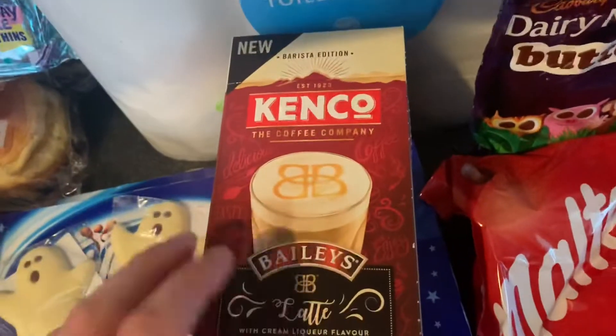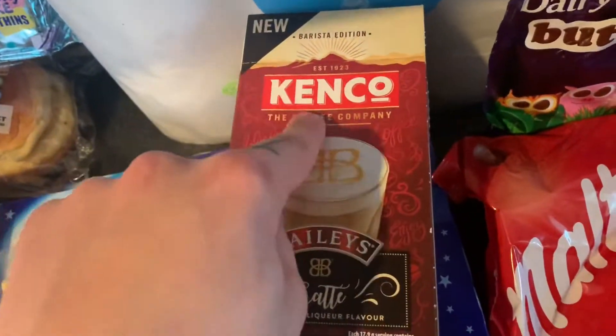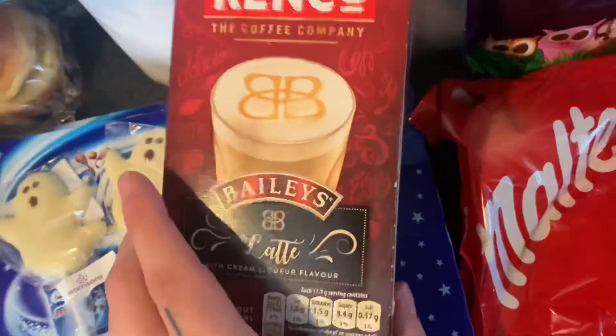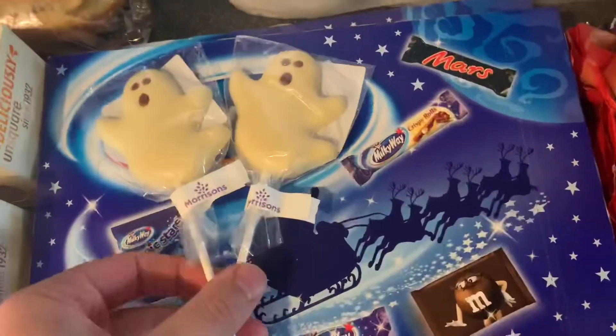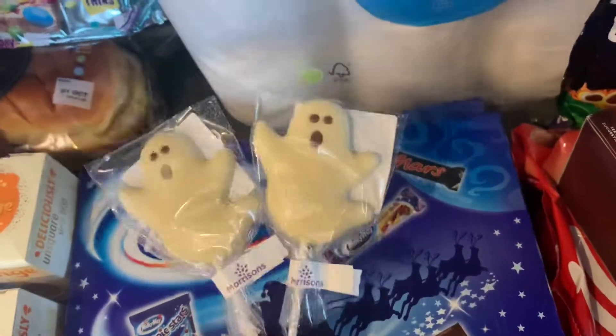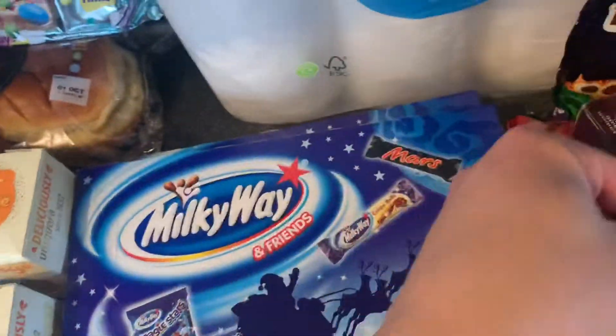Then these — I bought these for a friend of mine. They are new in store: the Kenko Bailey's Latte. They are on special for £1.50. Then I got two little ghost chocolate lollies for Halloween for my nephews — they were 50p each.